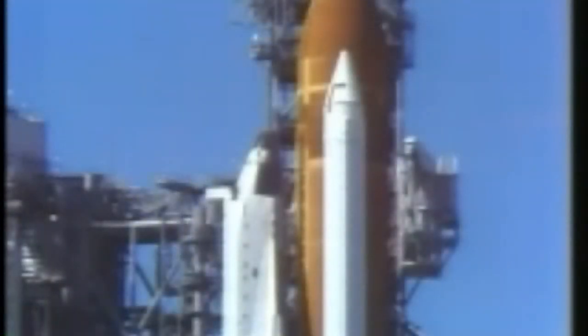Coming up on the seven minute point in the countdown. T-minus seven minutes and counting. The next major step will be when pilot Mike Smith is given a go to perform the auxiliary power unit pre-start.